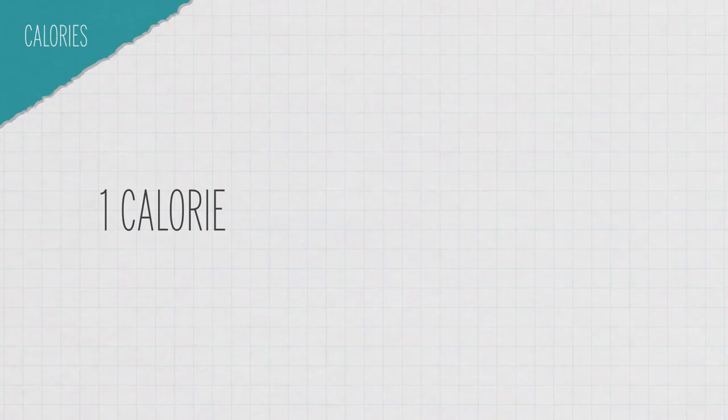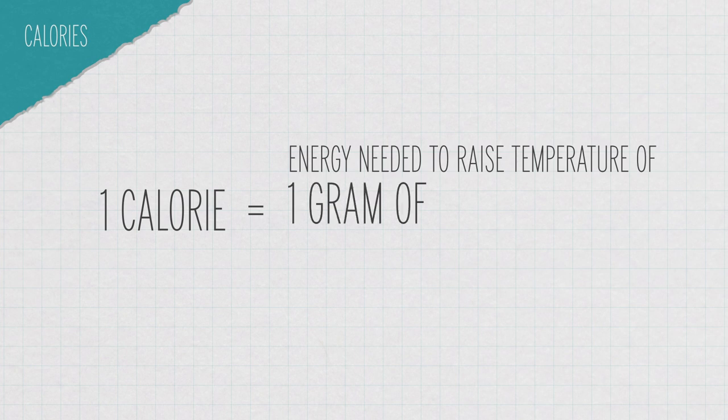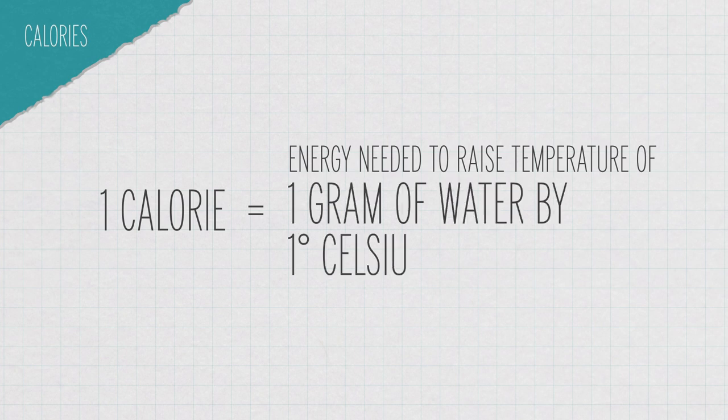A calorie is just a measure of energy — that can be in food, but also in things like gunpowder or gasoline. One calorie is the amount of energy needed to raise the temperature of one gram of water by one degree Celsius. So if you want to know how much energy is in a given amount of gasoline, you would burn it, measure the heat given off, and then calculate the number of calories that were there to begin with.